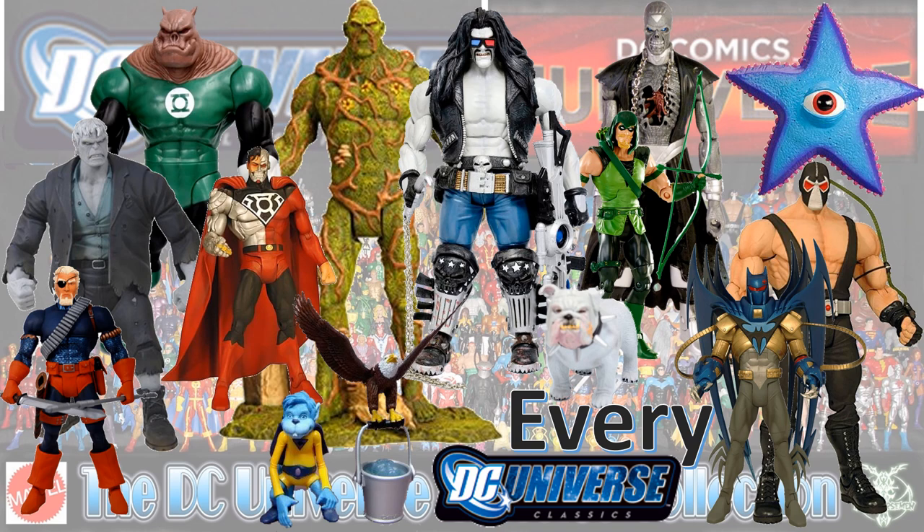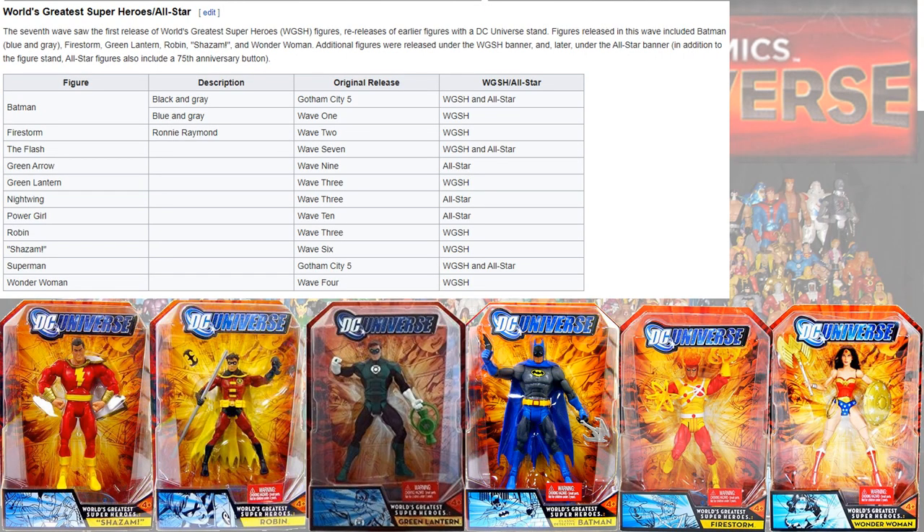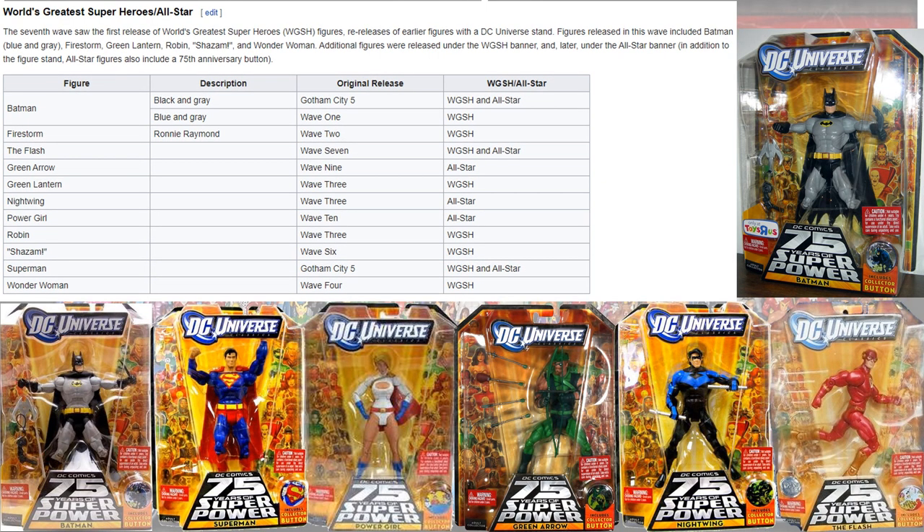So then we had World's Greatest Superheroes, or All-Stars. In the World's Greatest card backs you had Shazam, Tim Drake Robin, Hal Jordan Green Lantern, the gray-and-blue Batman, Firestorm, and Wonder Woman. In the All-Stars card backs you had Batman in his gray and black, Superman, Power Girl, and Green Arrow.